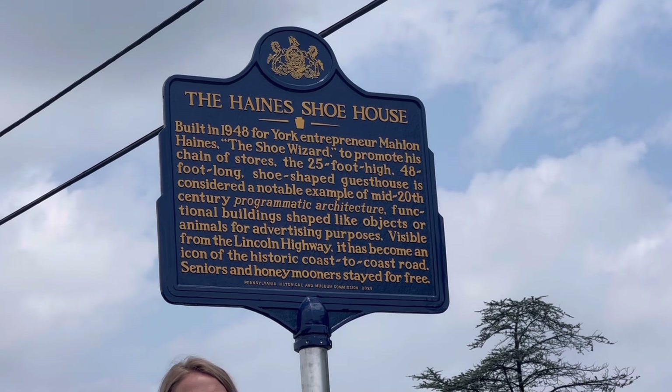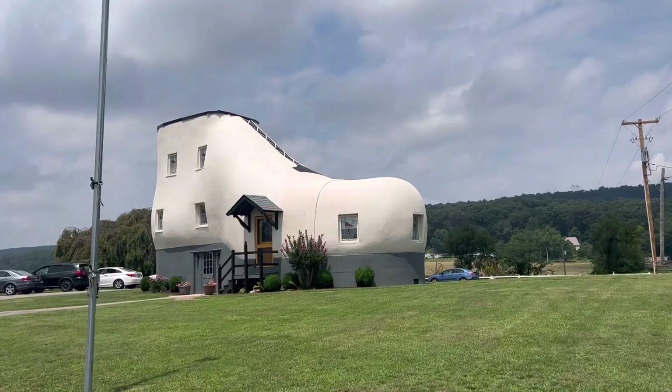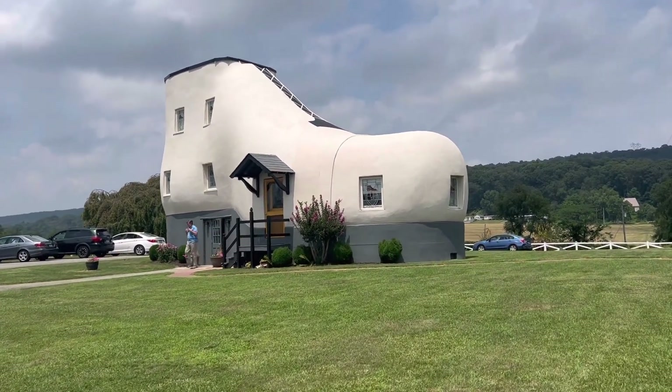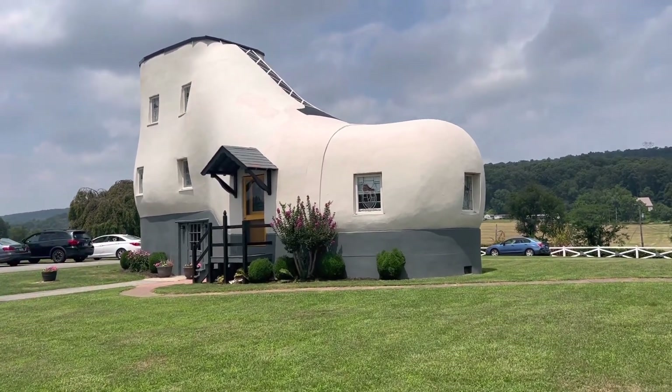I'm going to read what the marker officially says. Malin Hayes, the owner of the Shoehouse, allowed seniors and honeymooners to stay here for free.